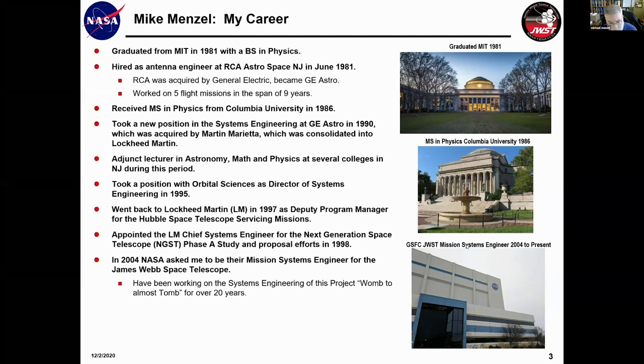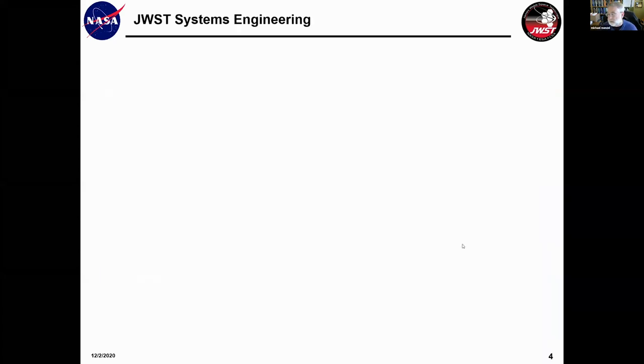I've had the great opportunity to say I've been working on this job from womb to tomb, which has a lot of advantages. I'm going to walk you through the James Webb Space Telescope from the perspective of a systems engineer.